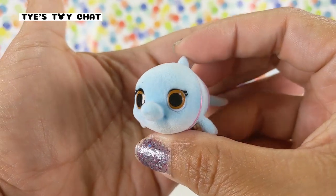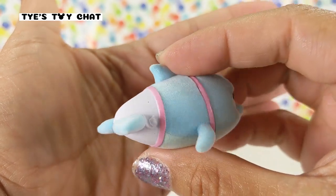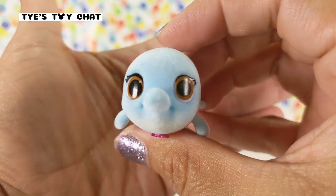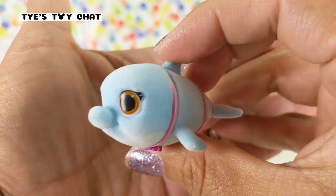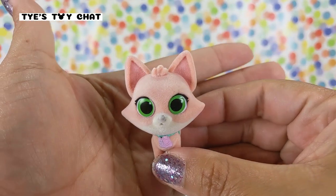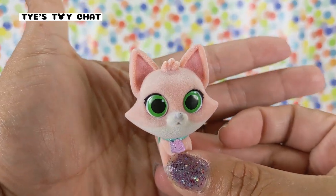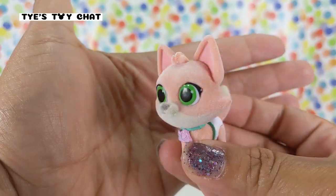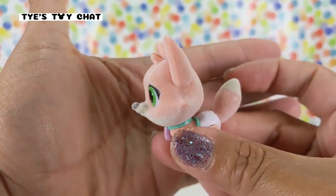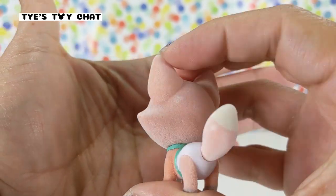Here we have Wyatt the whale, and he was in the first episode. He was so big and they needed to use teamwork to get him to his home. So cute. And here we have a fox. I'm not sure what her name is, but I do love her green eyes. If you know this character's name, please comment down below and let me know. Here's her cute little tail with the white tip.